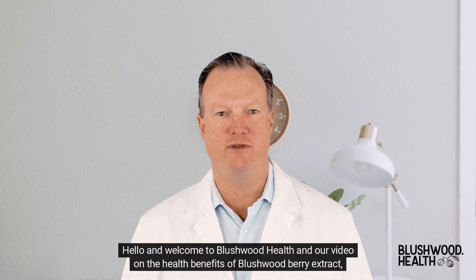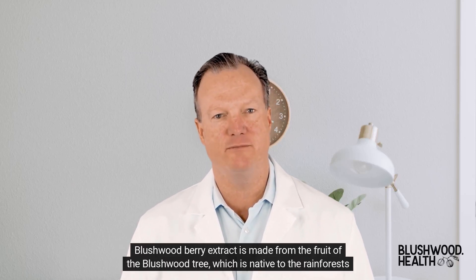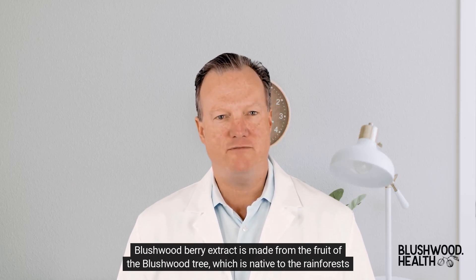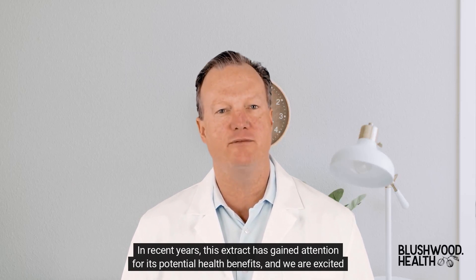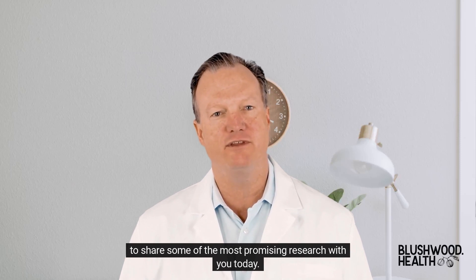Hello and welcome to Blushwood Health and our video on the health benefits of Blushwood Berry Extract, also known as EBC46. Blushwood Berry Extract is made from the fruit of the blushwood tree, which is native to the rainforests of North Australia. In recent years, this extract has gained attention for its potential health benefits, and we are excited to share some of the most promising research with you today.